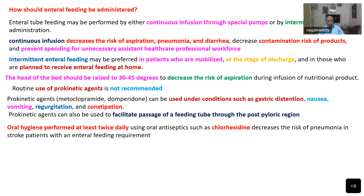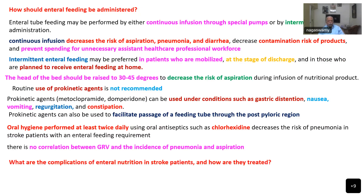Oral hygiene performed at least twice daily using an oral antiseptic like chlorhexidine decreases the risk of pneumonia in stroke patients with enteral feeding requirements. There is no correlation between gastric residual volume and the incidence of pneumonia and aspiration; ultrasound may also be used to assess gastric volume. Complications of enteral nutrition in stroke patients include diarrhea, nausea, vomiting, constipation, and refeeding syndrome.